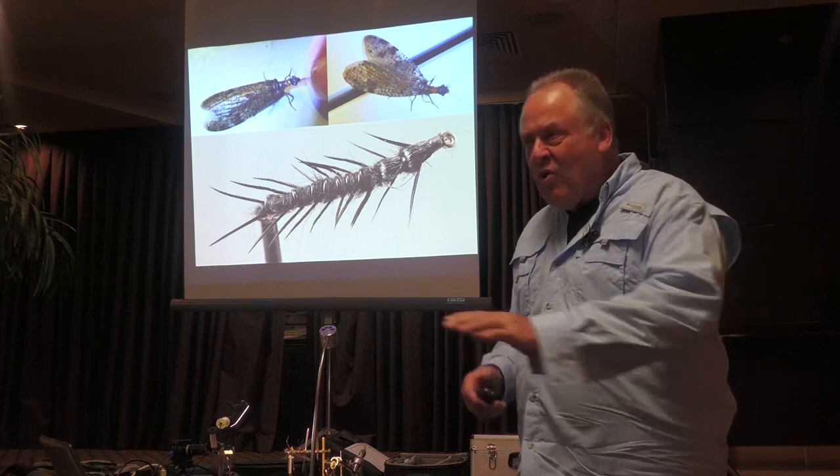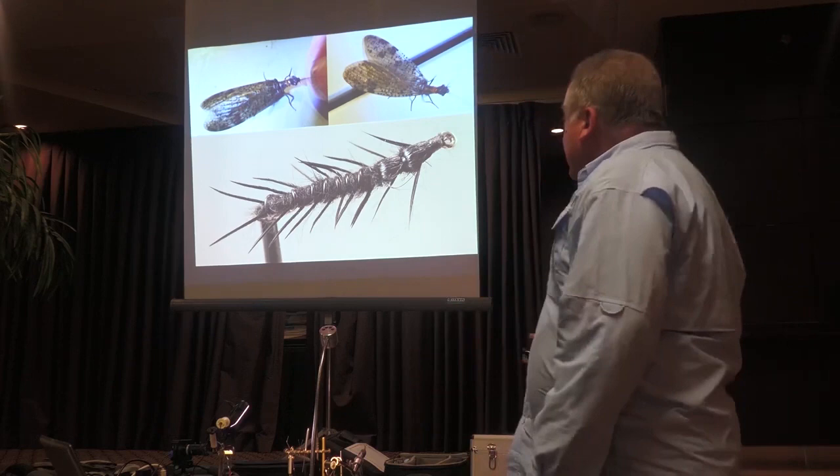I have seen these in such incredible numbers at Kimean, near Nimitabel, where they're all over the road and you'd almost be slippery walking on them. I've never seen it since.